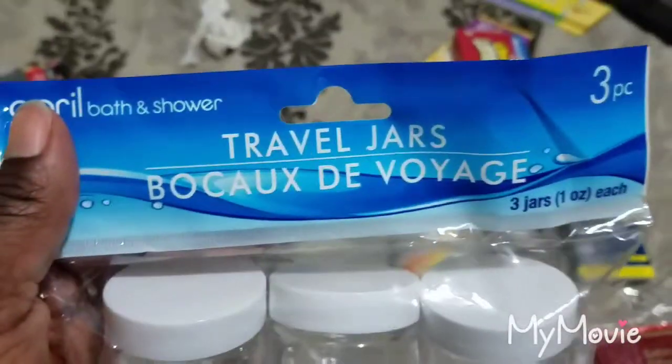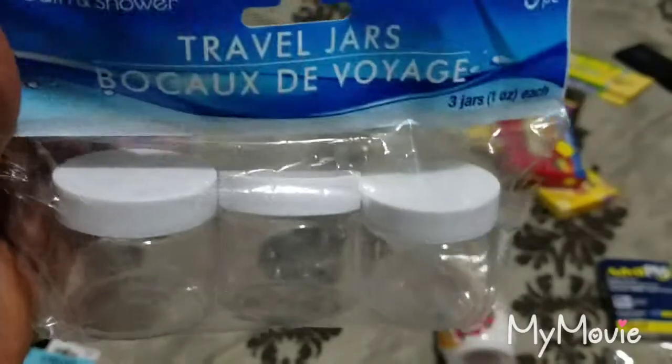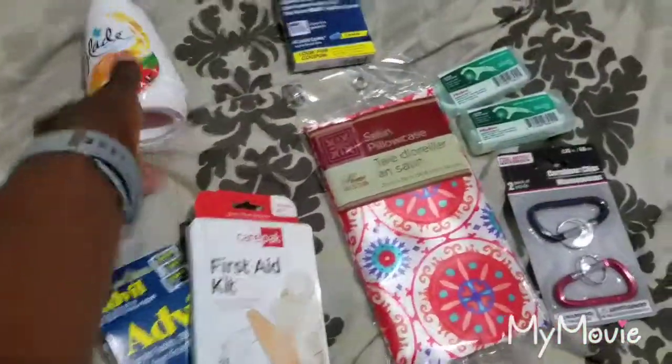We also have travel jars. You can put shea butter, face cream, night cream, eye cream, lotion, baby oil, or even sunscreen in them. They're TSA-approved and you get three for a dollar from the Dollar Tree.